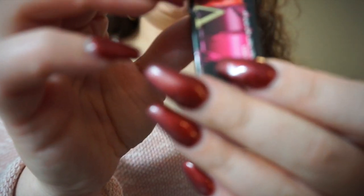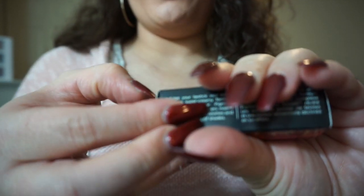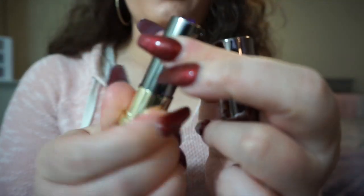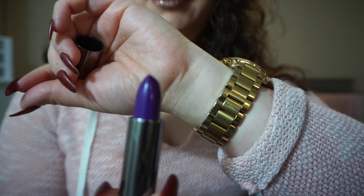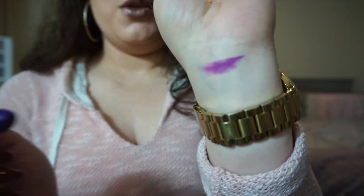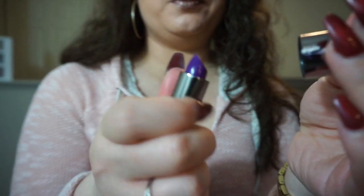I got a lippy called Pandemonium from Urban Decay. I haven't opened it yet to see what it looks like. I was going to try this one out today but decided not to. Oh, that's pretty — that's really pretty. It's nice and violet. I like that.